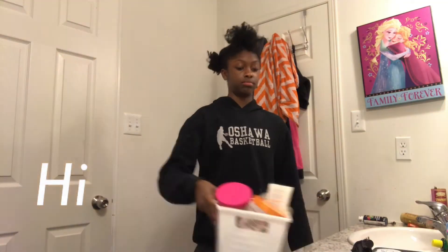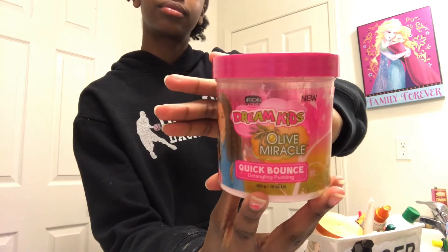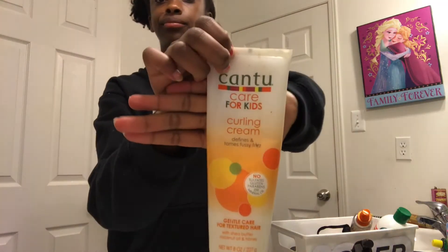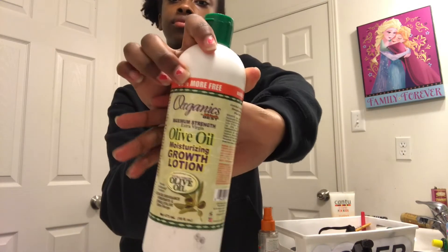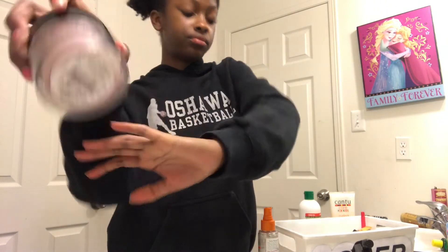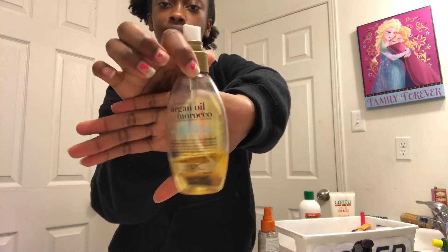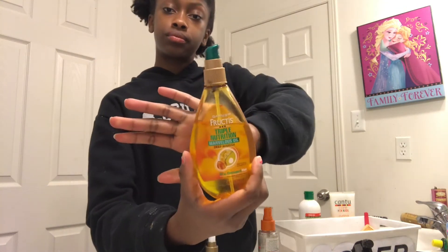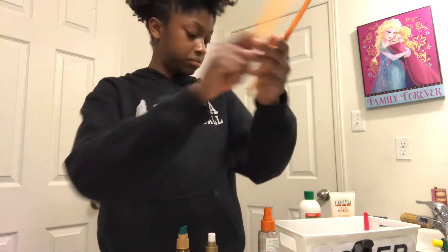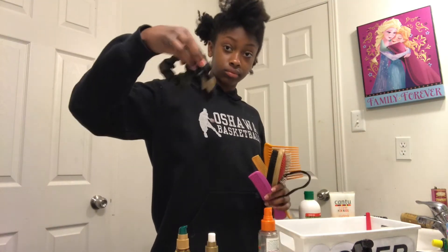Here are the products I'm using: the Dream Kids Quick Bounce Detangler, Cantu Shea Butter Leave-In Conditioner, Cantu for Kids Curling Cream, olive oil moisturizing growth lotion, edge booster, argan oil spray, and a deep nourishing oil for damaged and dry hair. I also have a tooth comb, a fine tooth comb, a double-sided brush with a comb on one side and a soft brush on the other, plus silk scrunchies and elastics.